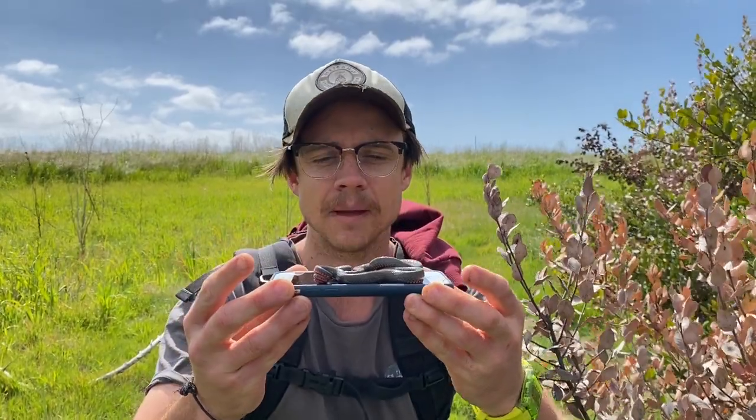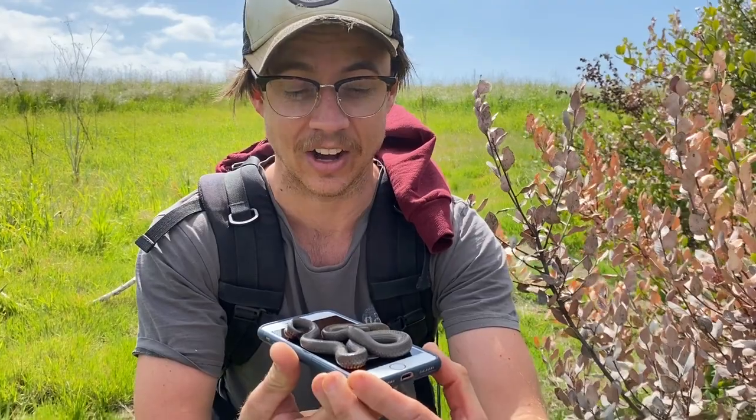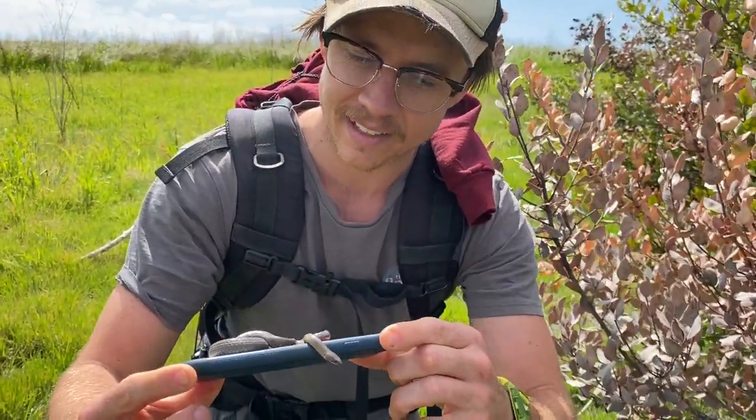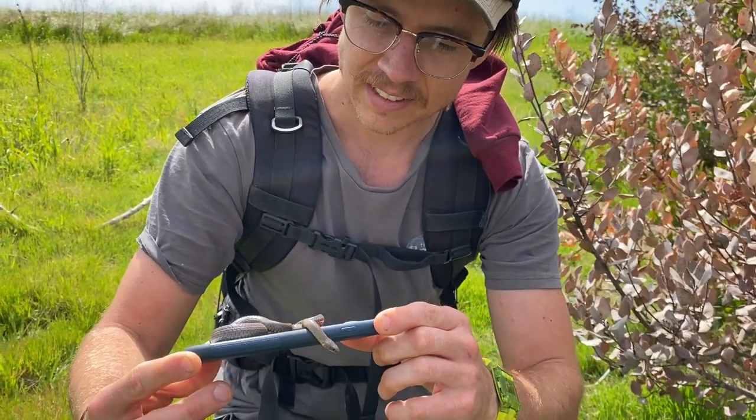What do you got there? A baby. A baby ring. It's one of the smallest rings you've ever seen. A baby ring-necked snake, basically, dude — that's how they come out, this big. Rings are normally tiny, but that's a big ring.